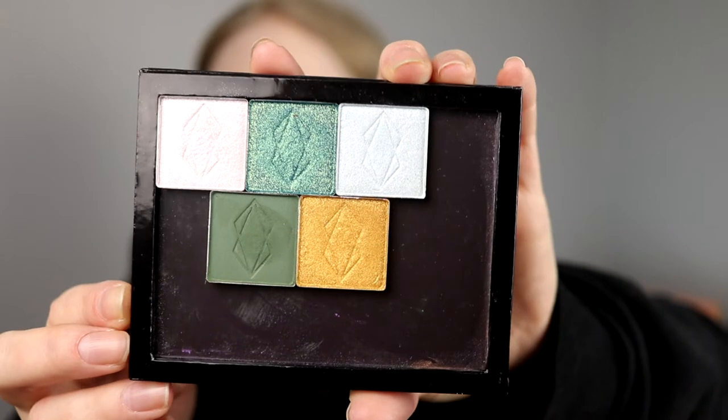I will prep my eyes and then we get started. So it's going to be an all shimmer lid — maybe not a surprise. I will start with this green, the only matte I have, in my crease. And I will write down here which colors I'm using.